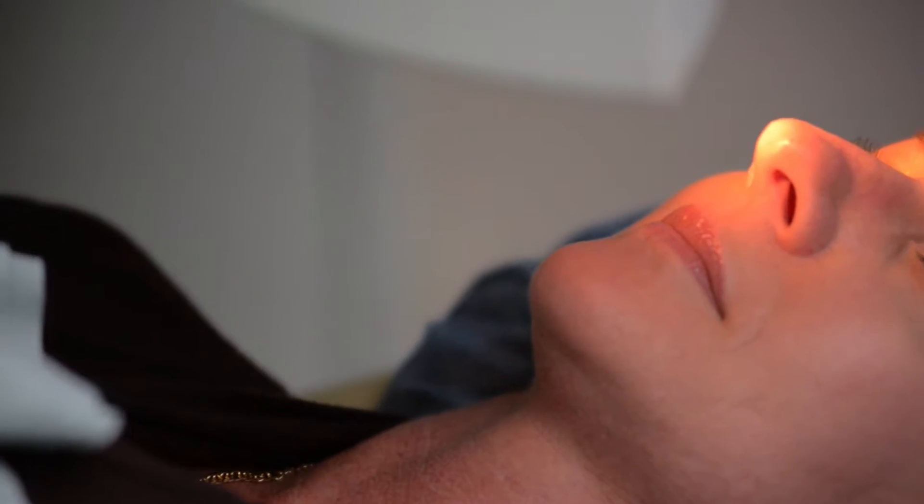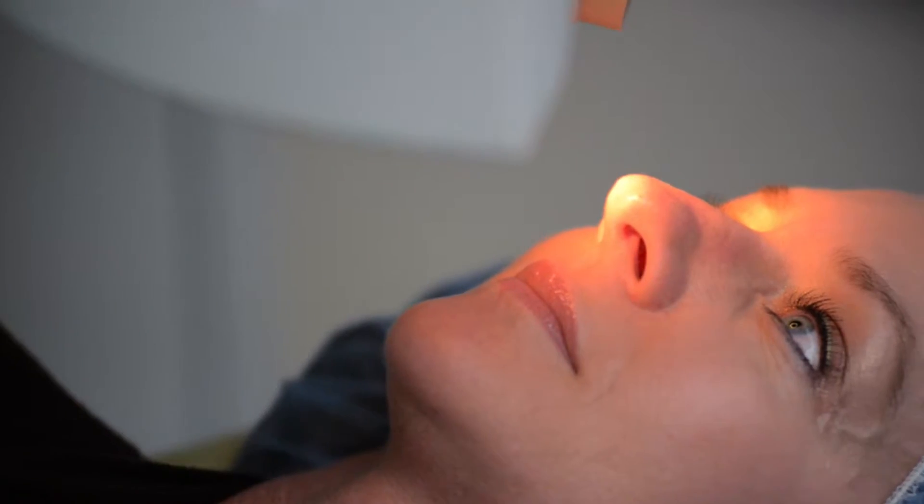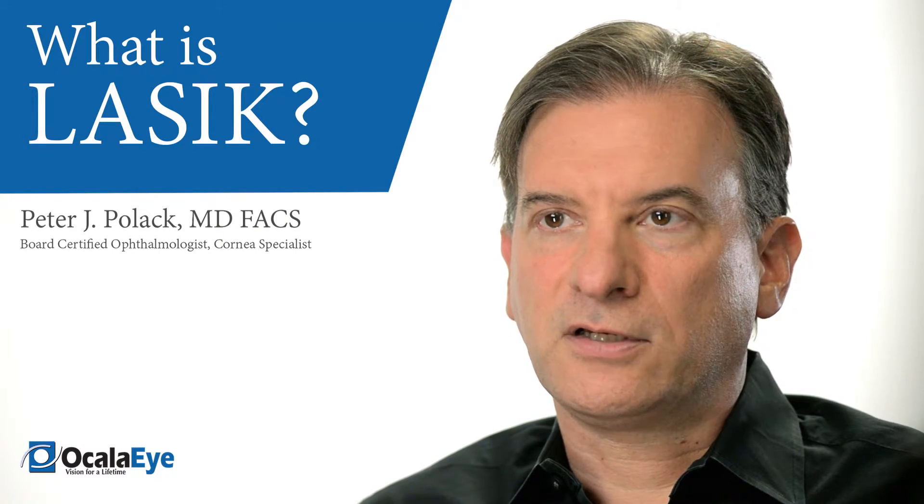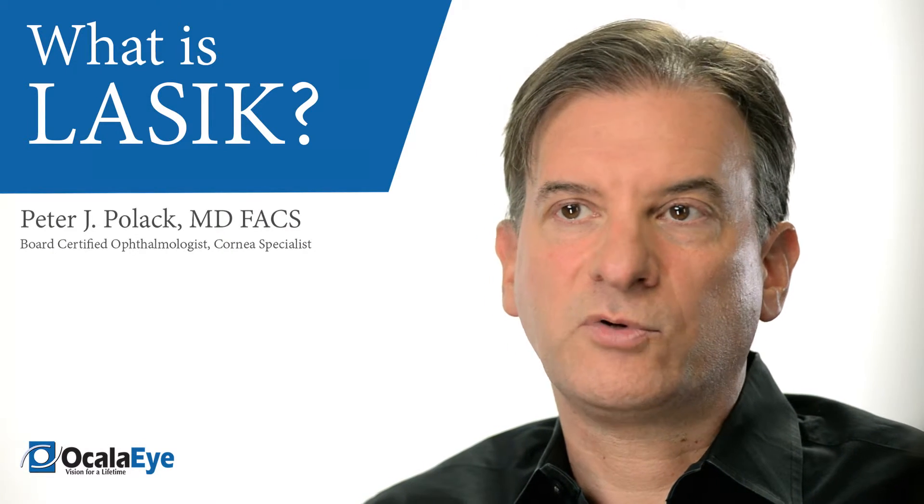This is by far the most commonly performed laser vision correction procedure. It has evolved from previous procedures, including PRK, or photorefractive keratectomy, where the laser was applied directly to the surface of the cornea to reshape it.